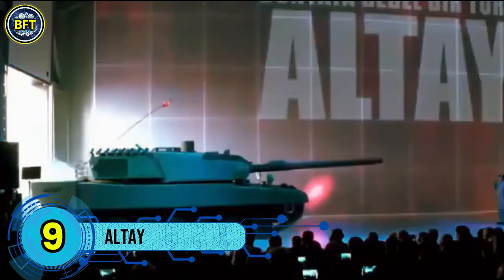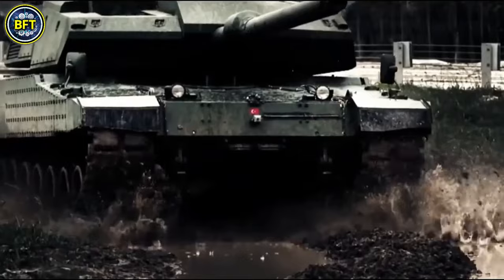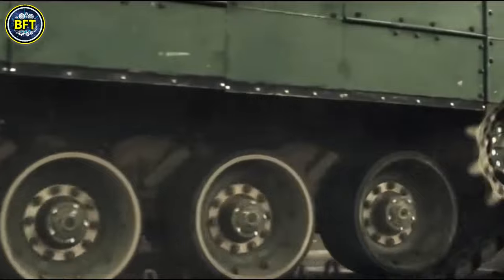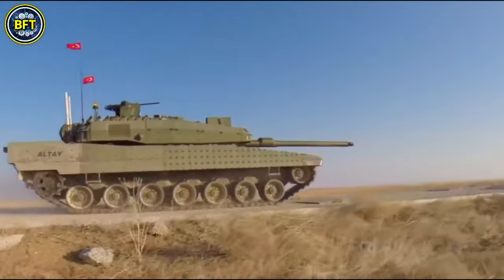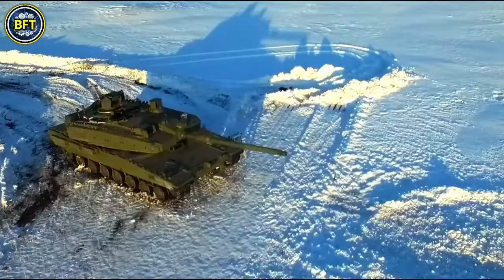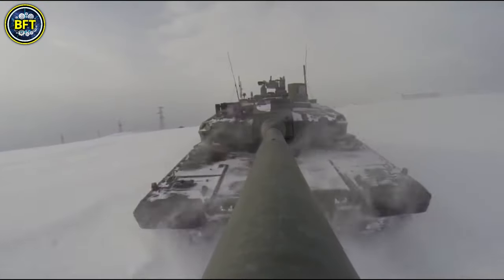Number 9: Altay. The Altay is a 4th generation Turkish main battle tank designed by Otokar, drawing heavily on the South Korean K2 Black Panther's technology and design, with production handled by BMC and technology transfer assistance from Hyundai Rotem. Named after Army General Fahrettin Altay, who played a pivotal role in the Turkish War of Independence, the Altay represents a significant advancement in Turkey's military capabilities. It is equipped with a 55-caliber 120mm main gun produced by MKE, providing formidable firepower. Its protection includes advanced composite and reactive armor developed by Roketsan, offering robust defense against various threats.